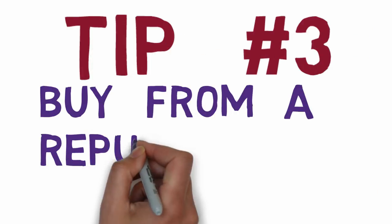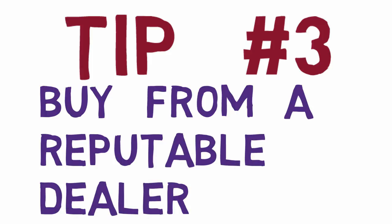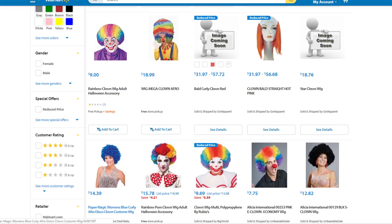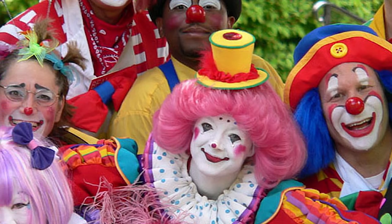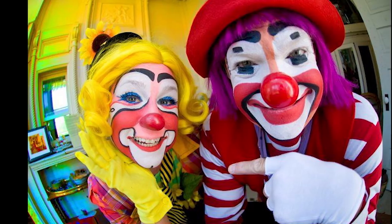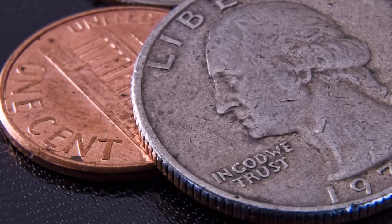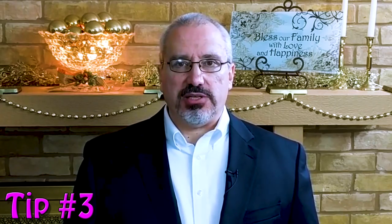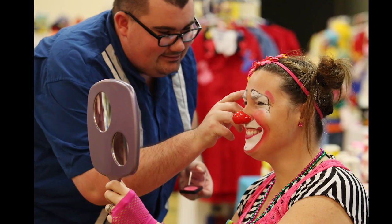Tip number three: buy from a reputable dealer. You should buy your clown wig from a dealer who specializes in clown costumes and makeup. Finding a discount wig online can be hit or miss. If you buy from a dealer who is a clown, he or she will know what works and what will make you look good. This is worth way more than saving a few pennies online. If you can, buy directly from a dealer at a convention or conference — that lets you see what you're getting and have all your questions answered.